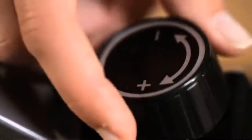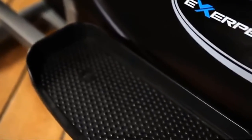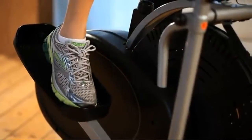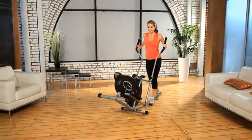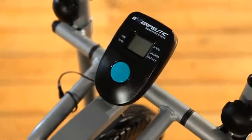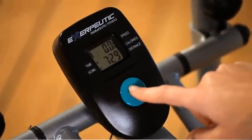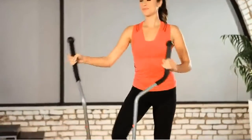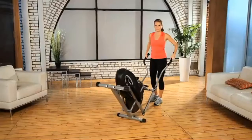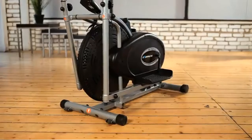A variable dialed tension control system lets you adjust resistance for an easier or more difficult workout. Large pedals with a built-in rib design prevent foot slippage. Transportation wheels and stabilizer end caps allow easy relocation and leveling on any floor surface. The LCD display shows distance, calories burned, elapsed time, and speed. A one-year limited warranty is also included.